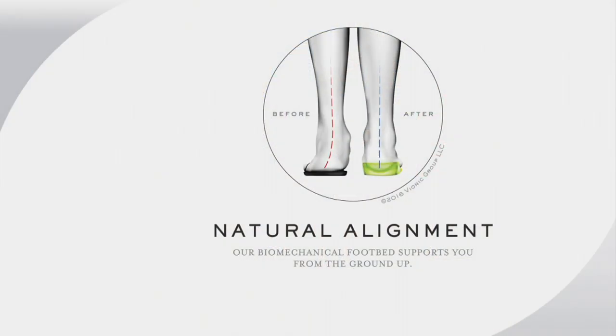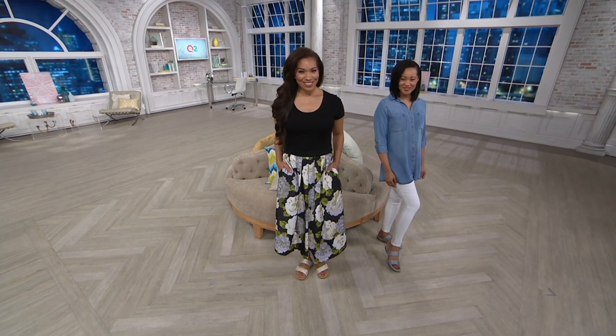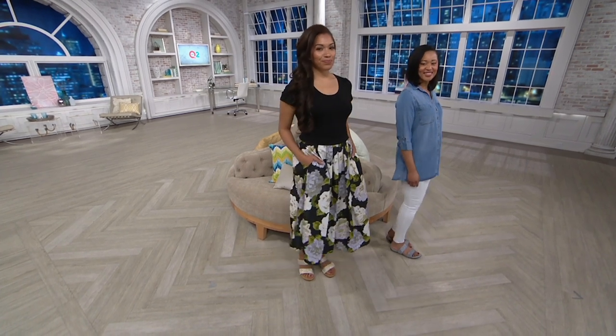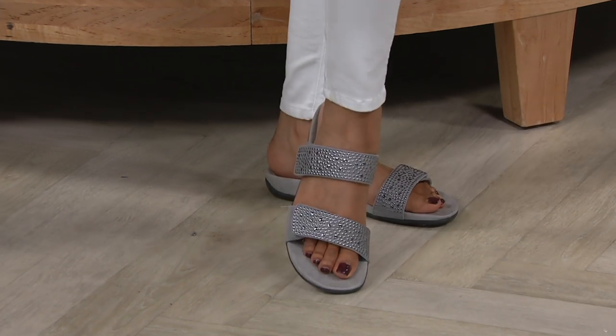I remember the first time I looked in the mirror wearing my Bionic sneaker and realized I pronate a little — I didn't even know. So you may know you need an orthotic, or you may not know because you've never asked. And even if you don't over-pronate, the shoe is just a comfy shoe — it's such a pleasure to wear and it looks fabulous on the foot.